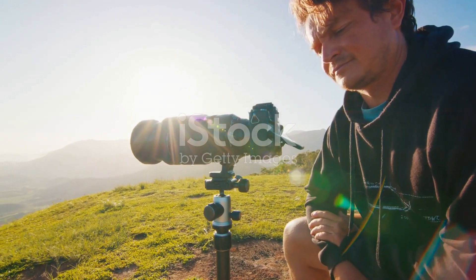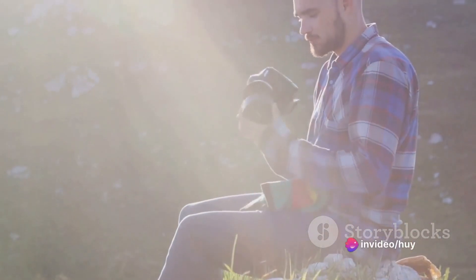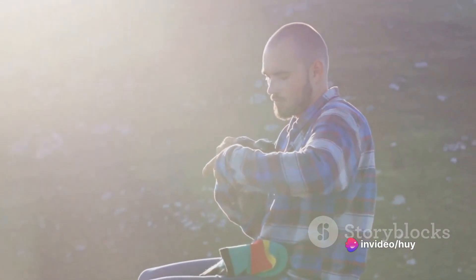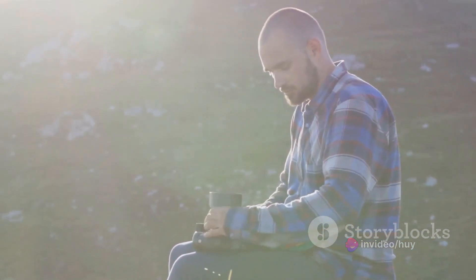Enter the realm of Nikkor Z lenses designed to elevate your photography experience. From wide-angle wonders to telephoto treasures, these lenses provide an expansive canvas for your creativity.